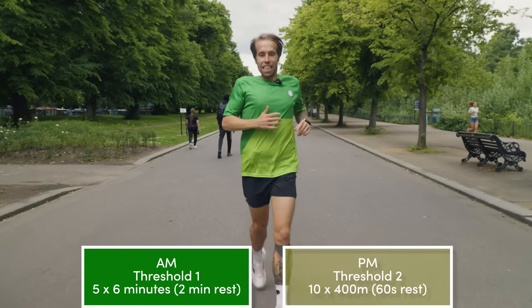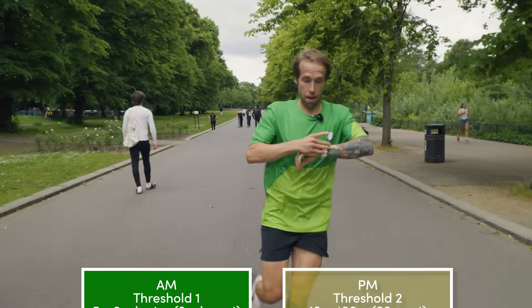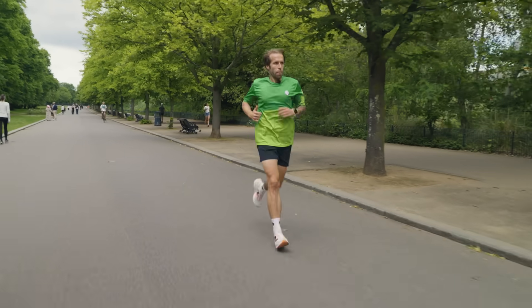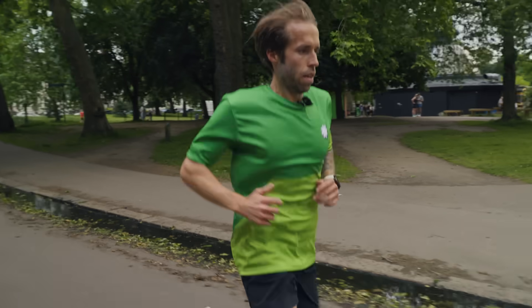Andy also reminded me that double threshold days are only one thing that elites are doing to innovate their training. I'd love to hear in the comments what training methods from your favourite elites you think we should try out next. Now it's time for me to get to work — ten by 400 metre threshold. Let's go. So while I take on this workout, let's have a recap on training like an elite athlete following the Norwegian Method.